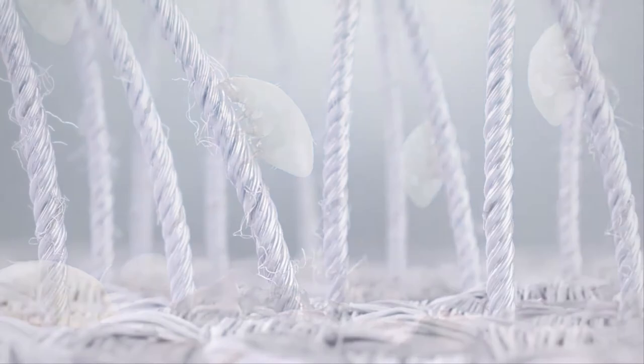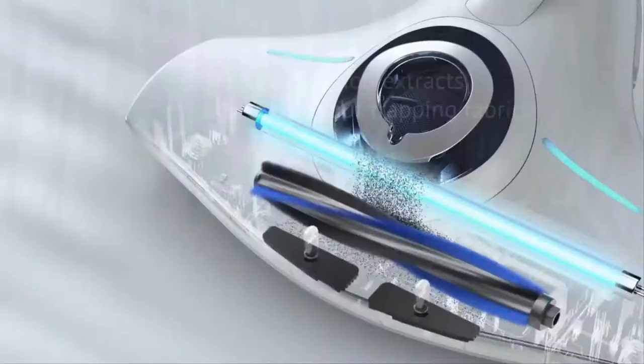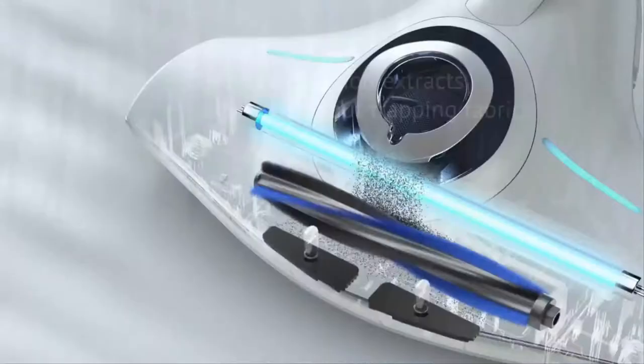RayClean technology also includes pulsating pads to loosen and lift particles and optimize suction to avoid trapping fabrics like a regular vacuum can. Each Raycop also includes dual filtration with a HEPA filter to ensure allergens aren't released back into the air.